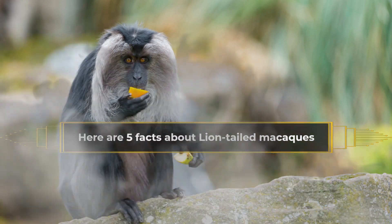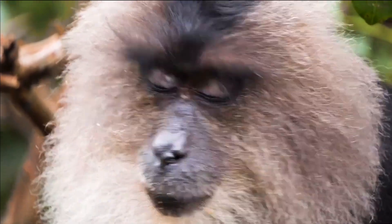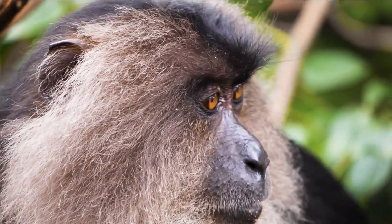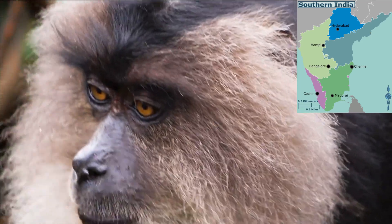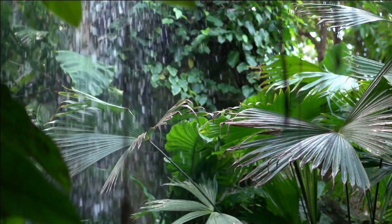Here are five facts about lion-tailed macaques. Lion-tailed macaques, Macaca silenus, are an endangered species found in the western ghats of South India. They inhabit the dense rainforests of the region, making their homes in the upper canopy.